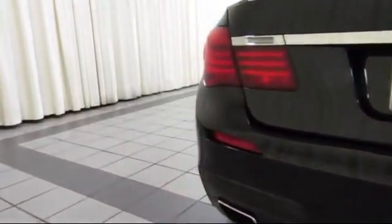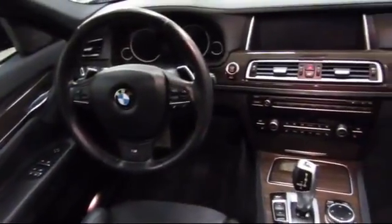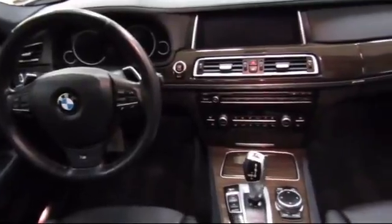At Certified Benz and Beamer, we strive to provide the highest quality certified pre-owned vehicles around. We're proud to have been awarded Dealer Raider's Dealer of the Year six years in a row. We have a friendly and knowledgeable staff, and we offer a comfortable shopping experience with zero pressure to buy.